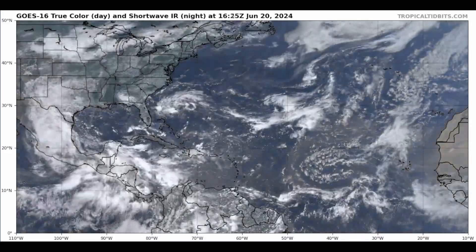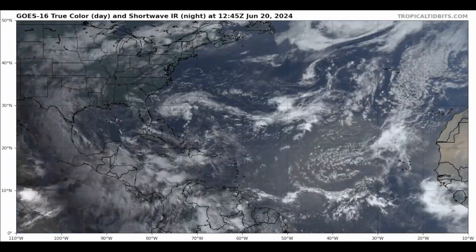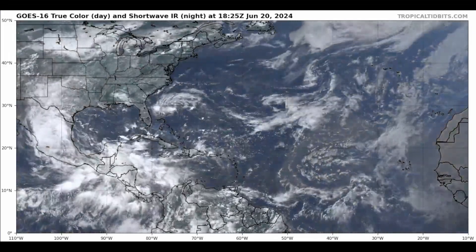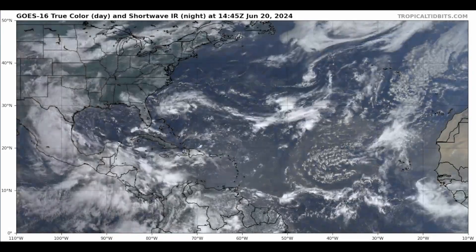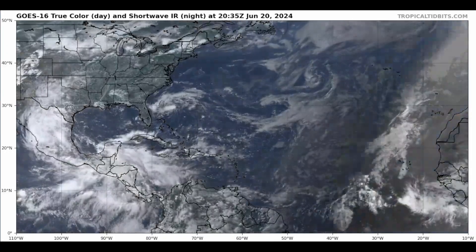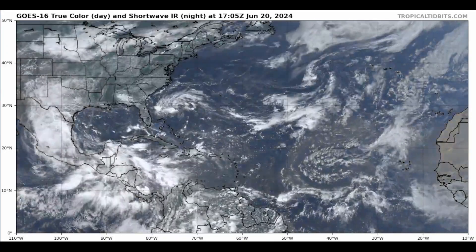Good afternoon everyone. This is another detailed tropical weather outlook and discussion for Thursday, June the 20th, 2024. As always, my thoughts in this video are mine alone. Making any decisions regarding any system that develops, please consult the National Hurricane Center and your local officials for the latest information for where you are.